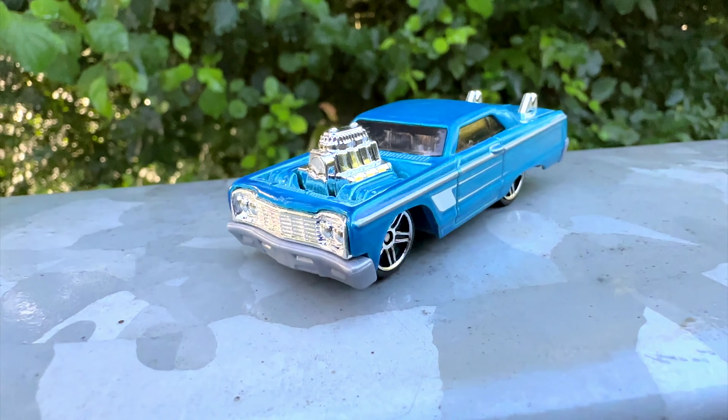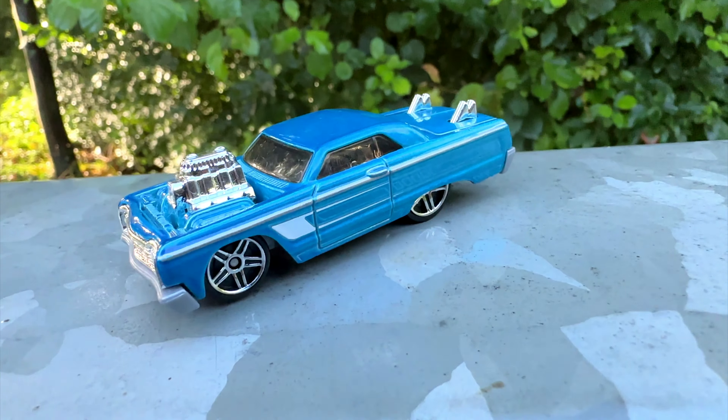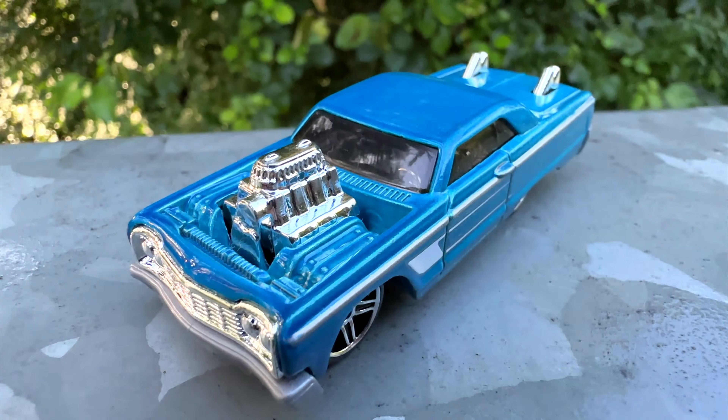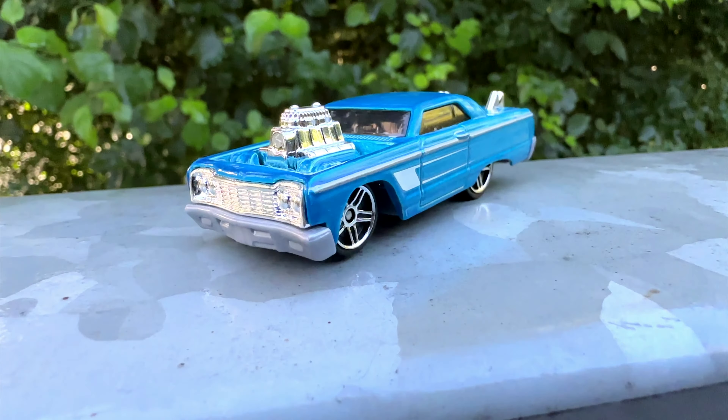Once again Hot Wheels gave us a car with the big V8 engine. But maybe that's not crazy enough for you. We also got some exhaust pipes sticking right out of the trunk. Doesn't look so bad if you ask me.